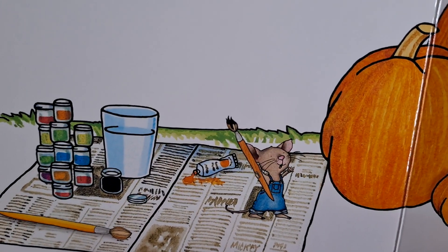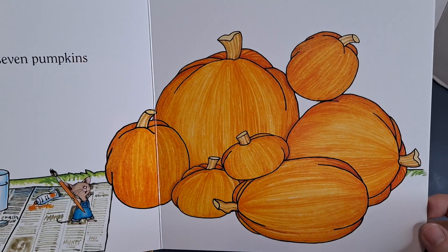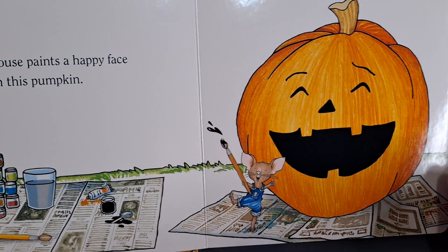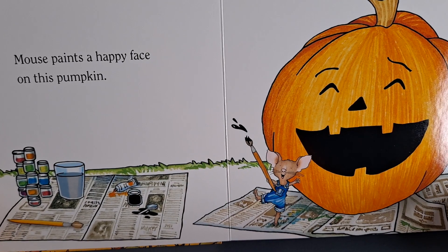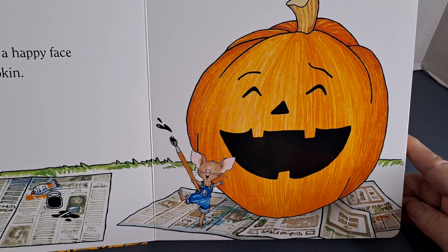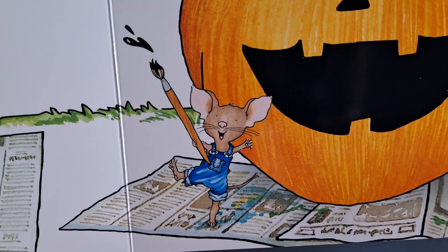Looks like Mouse has paints. Do you paint your pumpkins or carve them? Mouse paints a happy face on this pumpkin. Look how happy Mouse is.